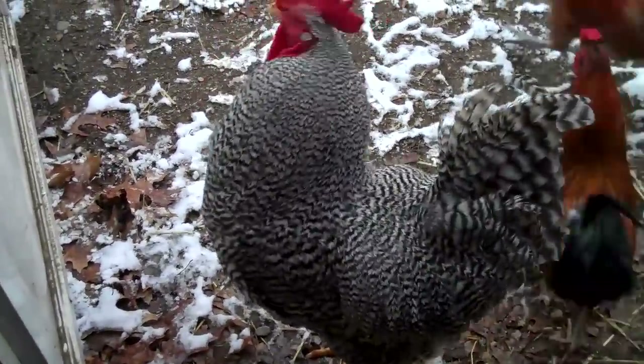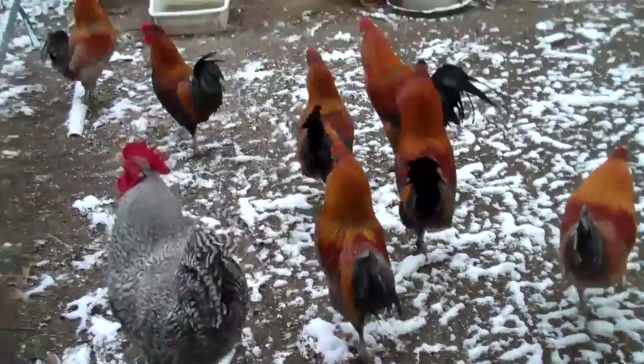This one's a barred rock. The rest are Rhode Island red and Polish silky crosses.